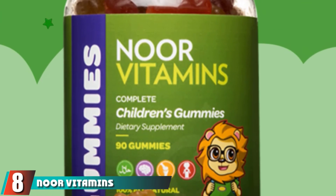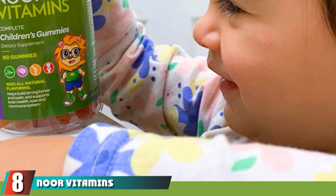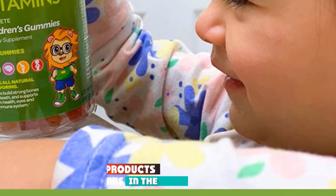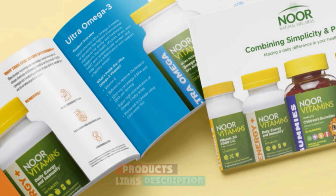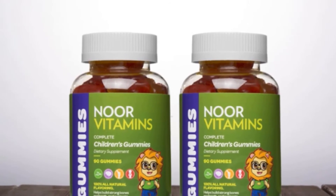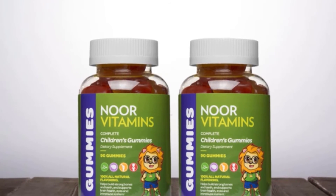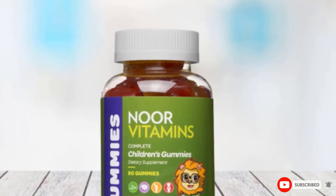The number 8 position is held by NorVitamins Children's Gummies. Formulated for children aged 2 years and above, the NorVitamins Gummies are clean and free from gluten, nuts, dairy, allergens, and other artificial ingredients. One bottle includes 90 gummies and they are known to offer better growth and immunity. The brand claims it has a scientific combination to take care of the nutritional needs of kids.